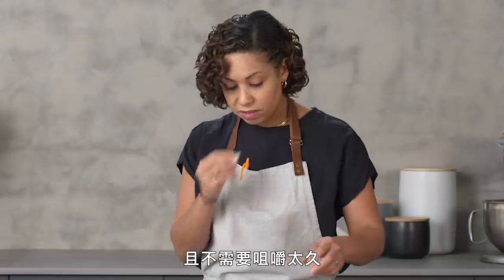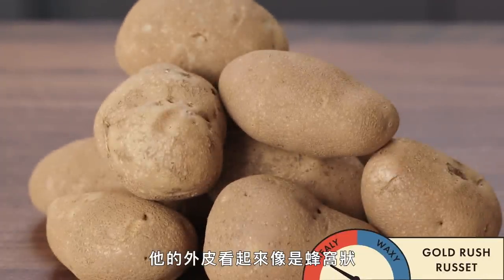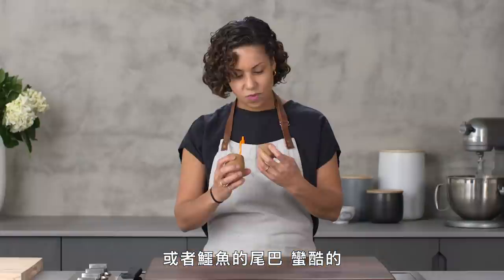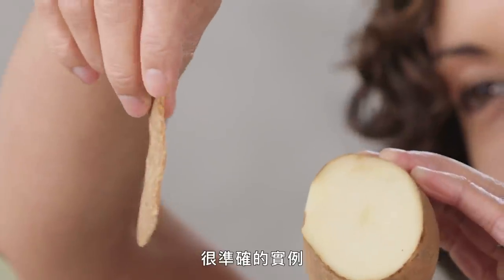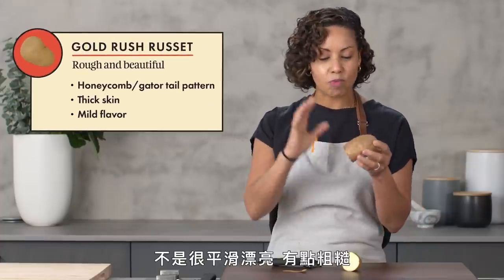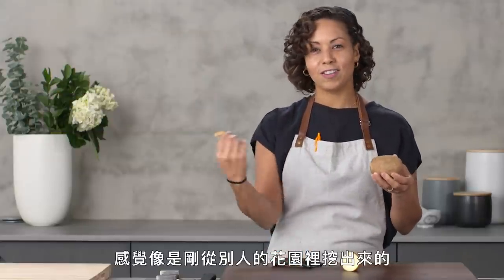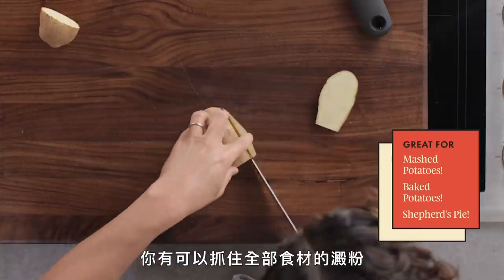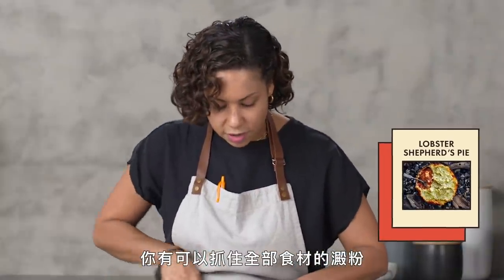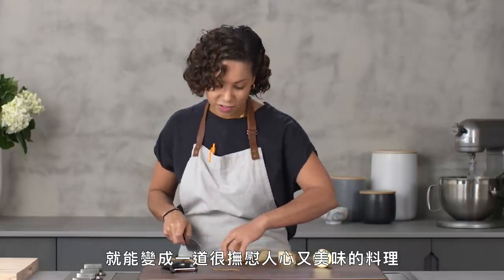Gold Rush Russet. The skin almost looks like a honeycomb pattern or a gator tail. It's really cool. This is the true illustration of what starchy potato skin looks like — not smooth and pretty, but rough and beautiful and brown and earthy. It looks like it just came out of somebody's garden. It has some chew to it and the potato itself is much milder in flavor. It would be really great for a shepherd's pie — you've got all the starch you need to hold it together, mix it with some cream and egg yolk for a super comforting and delicious dish.